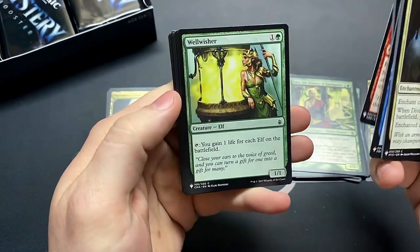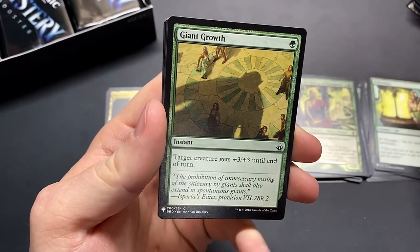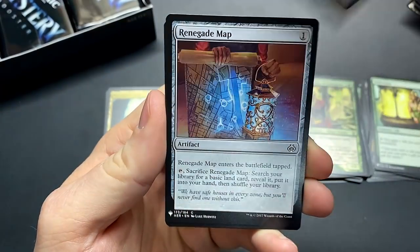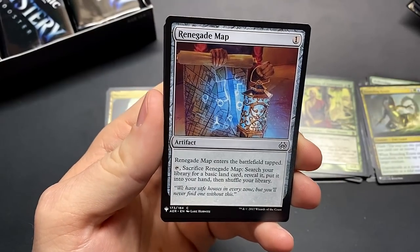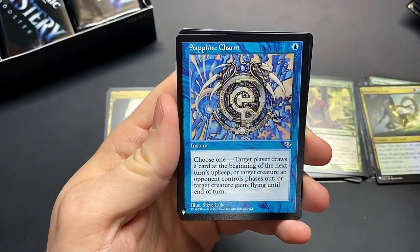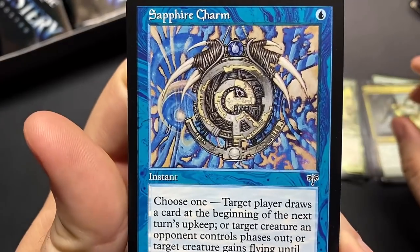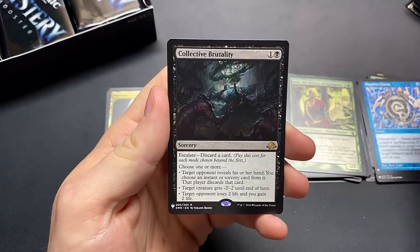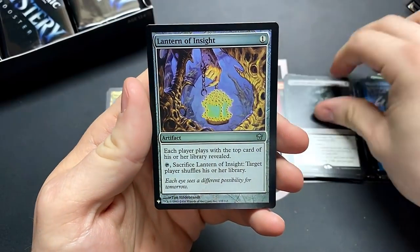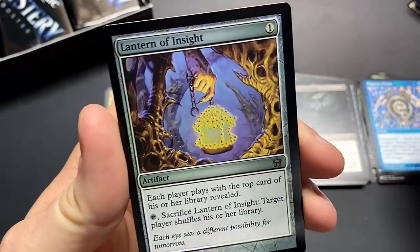Trying to make sure I don't miss any good card, like a Well-Wisher — see those little cards sneak up on you, especially when it's got a different artwork that I'm used to. Krasis is good too, especially for your food chain decks or your birthing pod decks. Sapphire Charm — another really good card, sweet artwork, just the old school border. Collective Brutality — another really good rare especially if you're getting into playing here — and the Lantern of Insight, it's a lantern with a bunch of eyeballs on it.